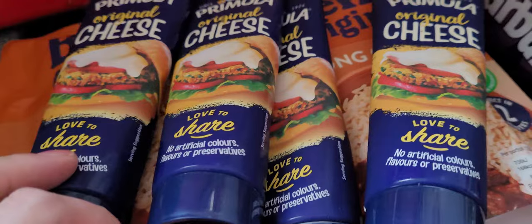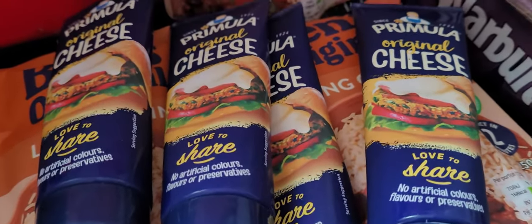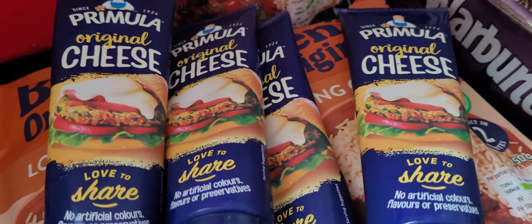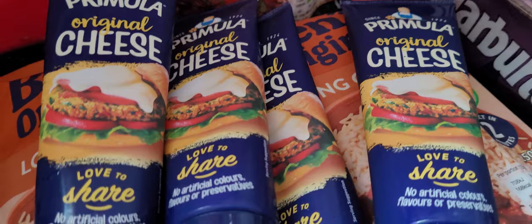This however - Primula cheese. I am obsessed with processed cheese, and Primula is my favourite. They do do different flavours - I think they've got one with fish and ham, chives, and maybe a sweet chilli one. But this original is my favourite because it's really boring.